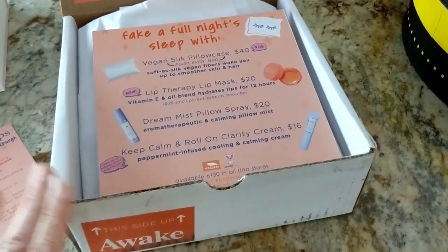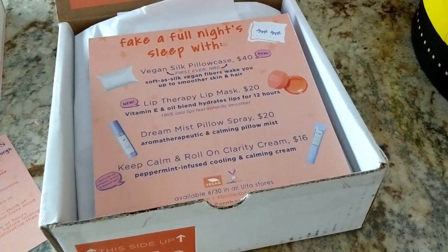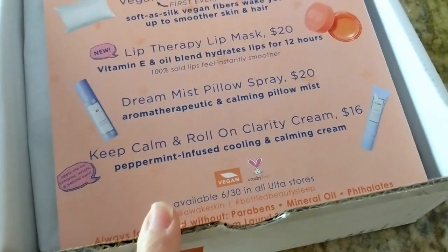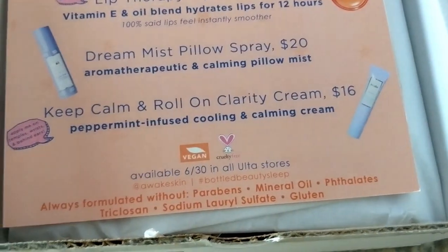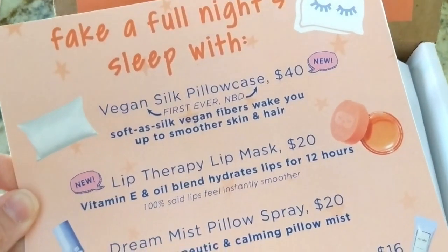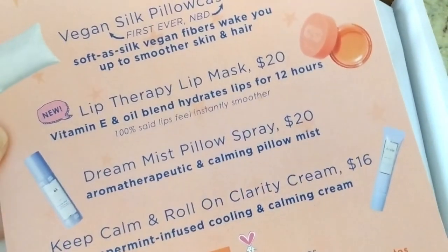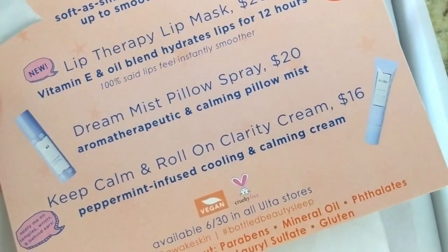The next box is from Tarte — they sent over some of their Awake skincare products. Awake used to be a Japanese skincare company and Tarte took them over a while back. They're now available at Ulta. The products are always formulated without parabens, mineral oil, phthalates, triclosan, sodium lauryl sulfate, and gluten. In the box we have a vegan silk pillowcase, a lip therapy mask with vitamin E and oil blend that hydrates for 12 hours, a dream mist pillow spray for $20 that's an aromatherapeutic calming pillow mist, and the Keep Calm and Roll On clarity cream for $16 — a peppermint infused cooling and calming cream.